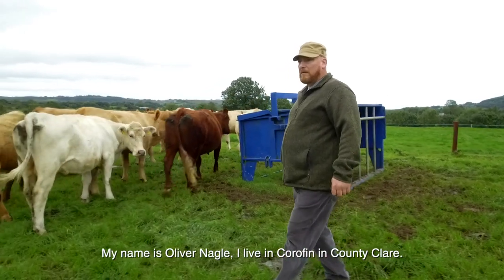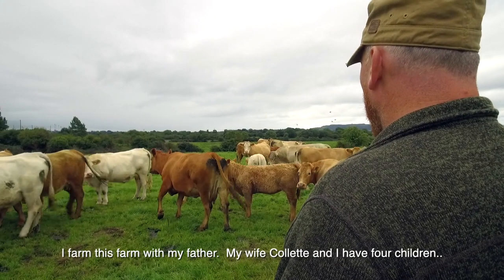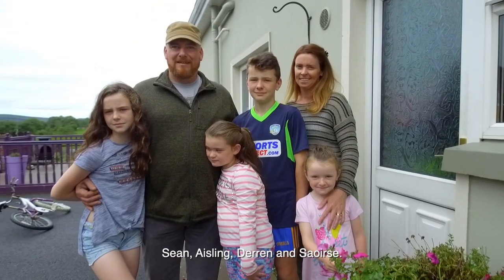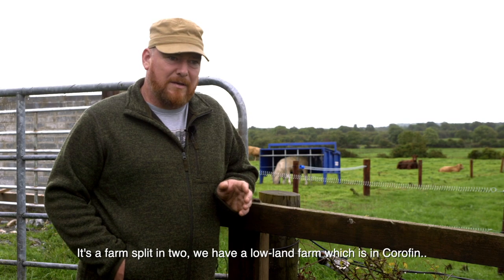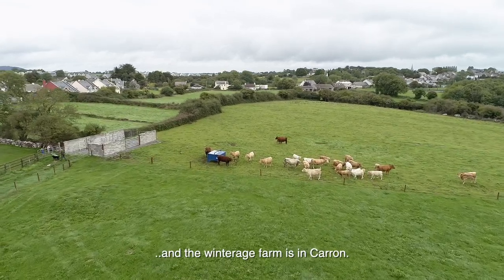My name is Oliver Nagel. I live in Currafin, County Clare. I farm this farm with my father, my wife, and I have four children: Sean, Aisling, Dyrdon, and Saoirse. It's a farm split in two. We have a lowland farm which is in Boan Cail, Currafin, and the winterage farm is in Pollock Cairn.